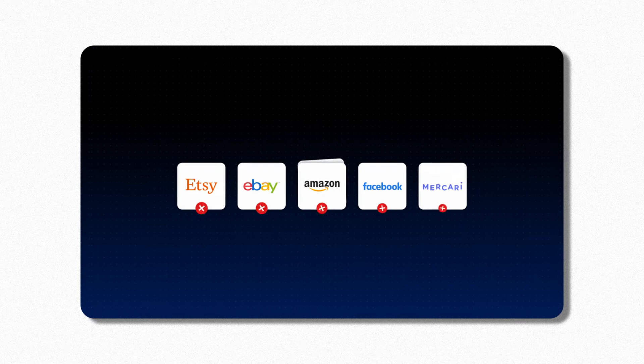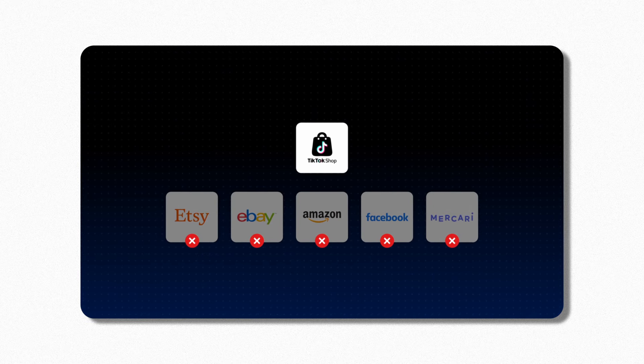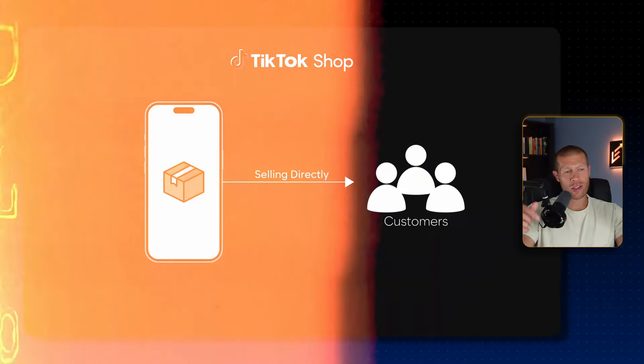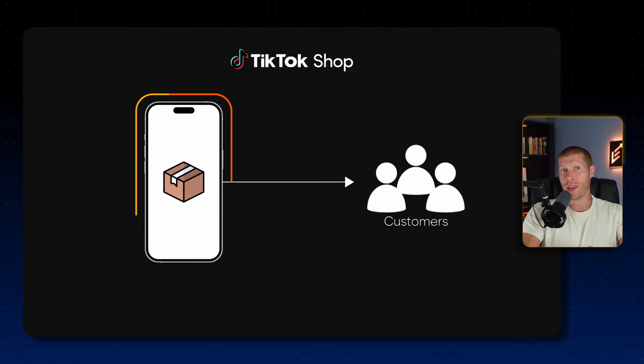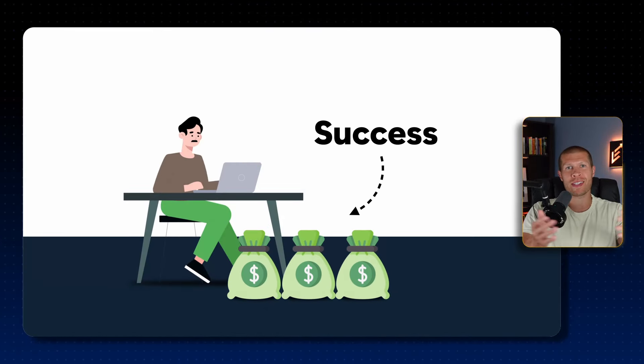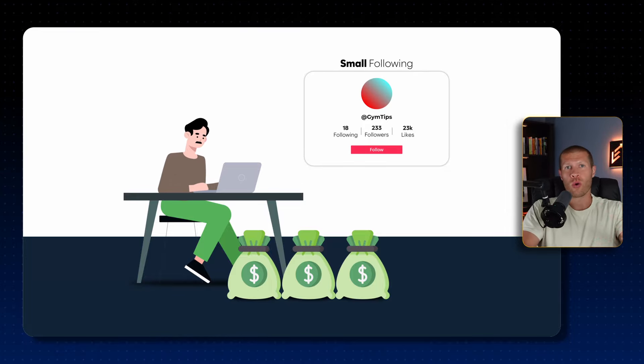When you first start having success selling on TikTok Shop or TikTok affiliates, you realize that it's not like any other website or any other marketplace. On TikTok, you are selling directly to your target customers with your videos. You can have success whether you have a large following or not, which is mind-blowing. A video can go viral and make a ton of sales, blowing your store and your brand up seemingly overnight.